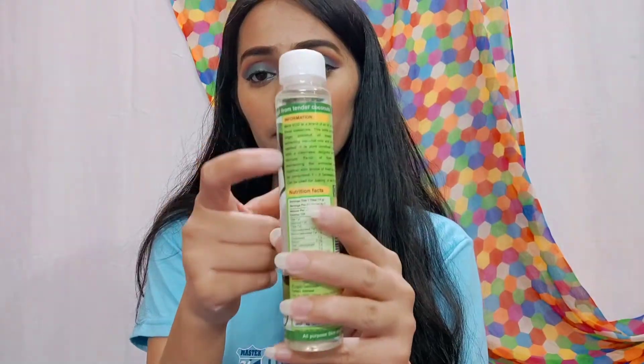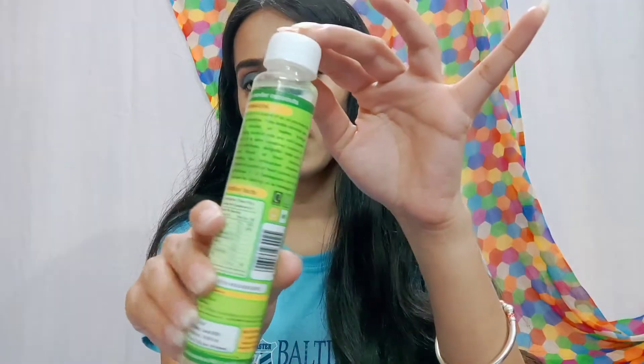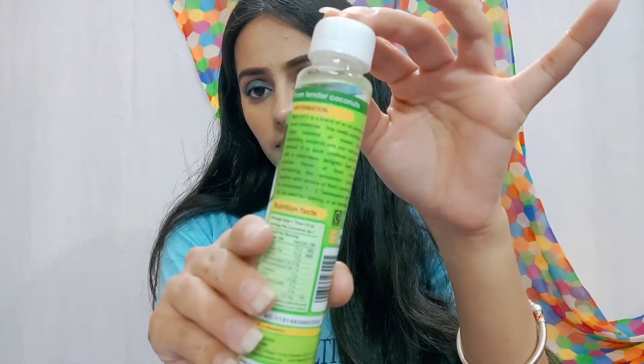You can check the details on the back side. Next item is this Swiss Beauty Liquid Eyeshadow and its shade is 06 — Molten Midnight.